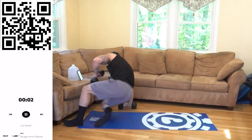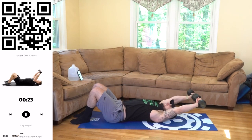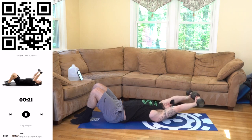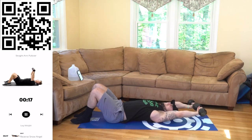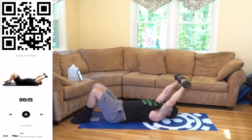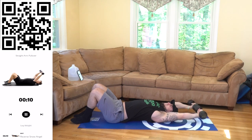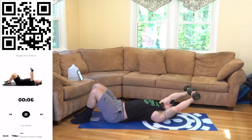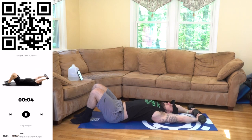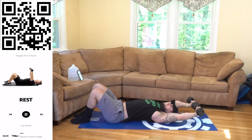Going down to that straight arm pullover. 3, 2, 1, next. Deep stretch, all the way up. Palms forward the whole time for this variation. Keep breathing alien. Focus on that mind-muscle connection. 3, 2, 1, rest.